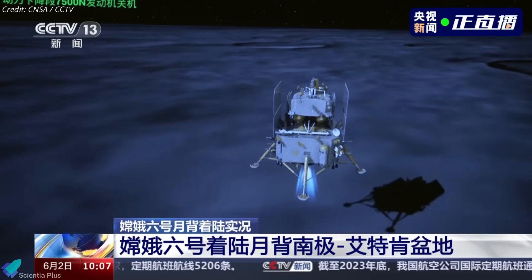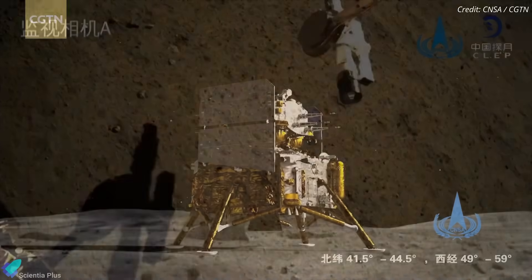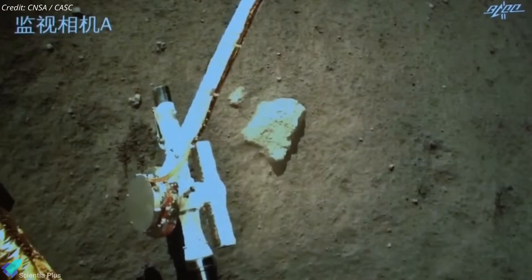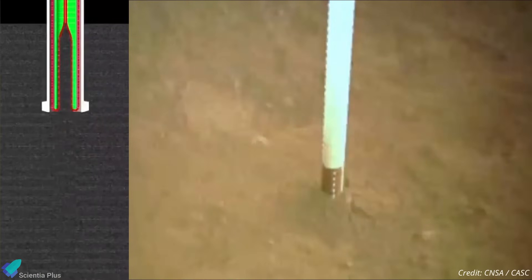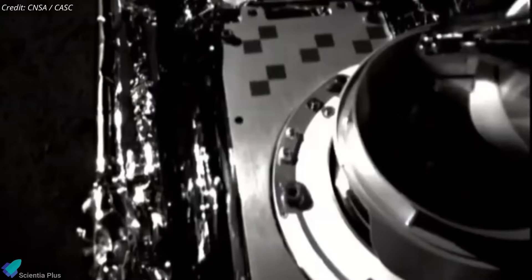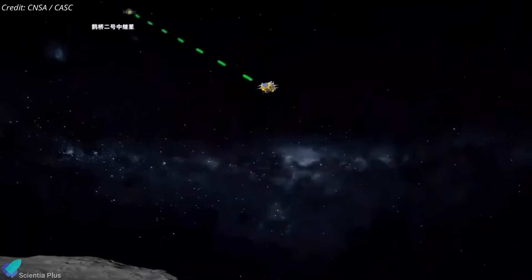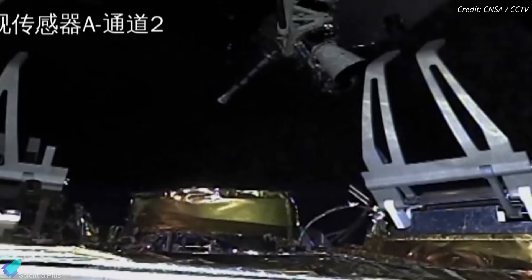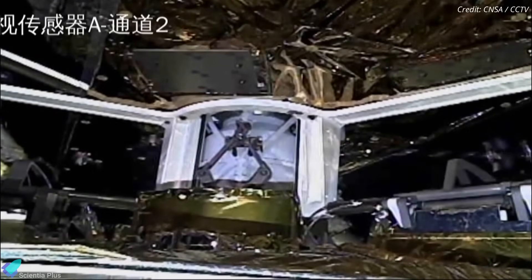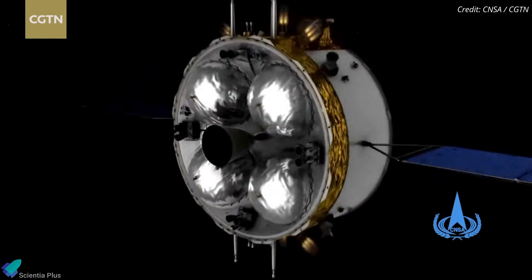At about 4 meters altitude, the lander shut down its engine and free-fell to the lunar surface, protected by a cushioning system. The lander spent the next two days collecting samples using a drill and robotic arm — the robotic arm gathered surface samples while the drill reached depths of up to 2 meters for subsurface samples. In total, up to 2 kilograms of lunar material were collected and placed inside the sample container in the ascent vehicle. On June 4, the ascent vehicle separated from the lander, carrying the samples to lunar orbit to rendezvous with the orbiter. After docking, the samples were transferred from the ascent vehicle to the re-entry capsule within the orbiter.